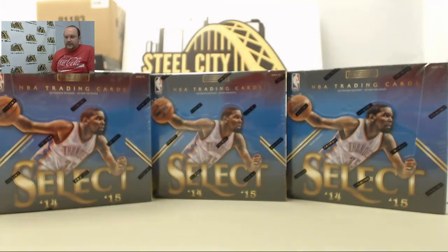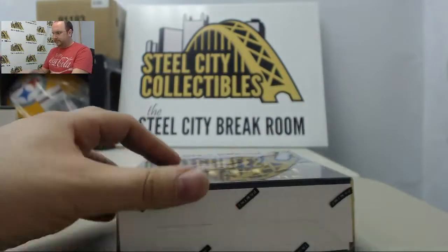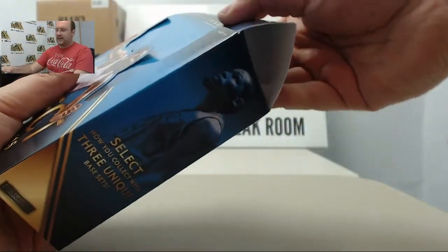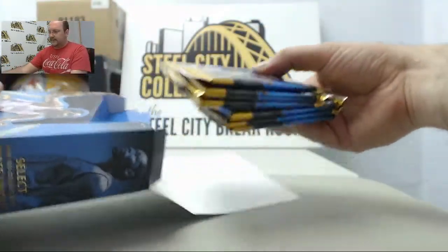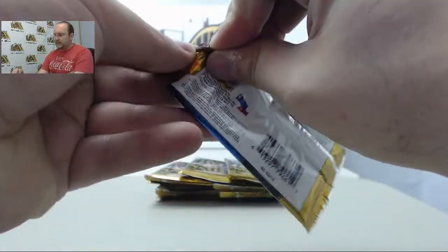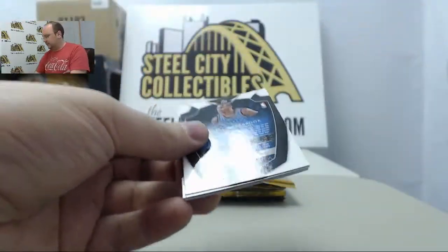Alright, next up we have three boxes of 2014-15 Panini Select Basketball going out to Pierre. As always Pierre, thanks for the breaks, hope you enjoy watching. Best we pulled out of here lately was the Dr. J auto out of ten with a jersey number six of ten, so it's gonna be hard to top.